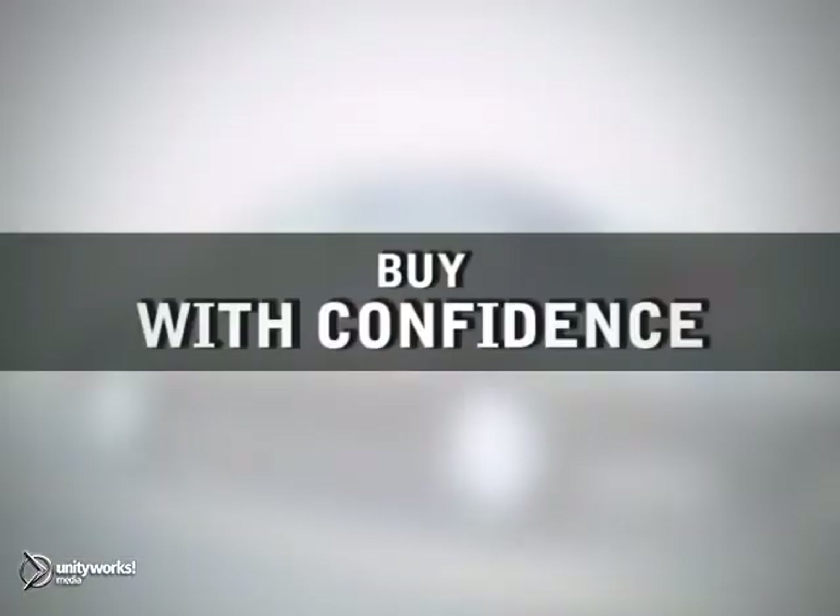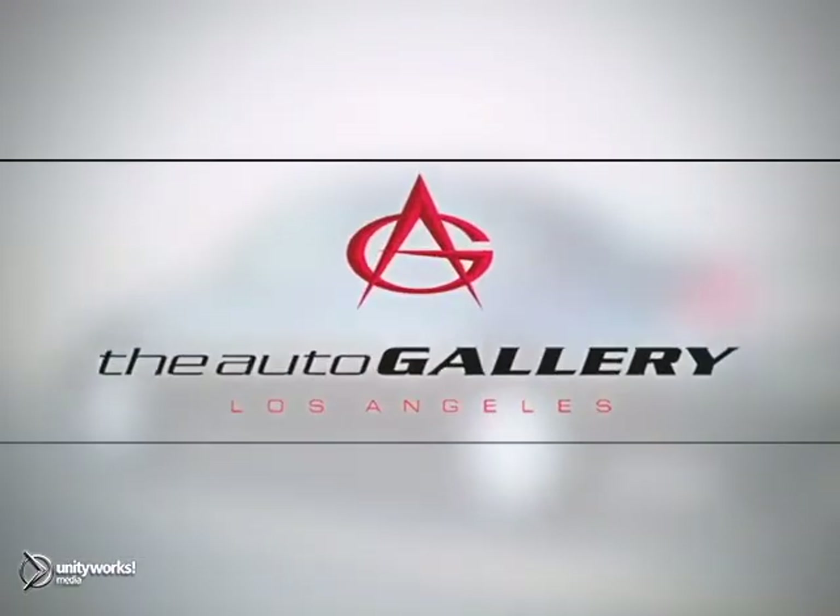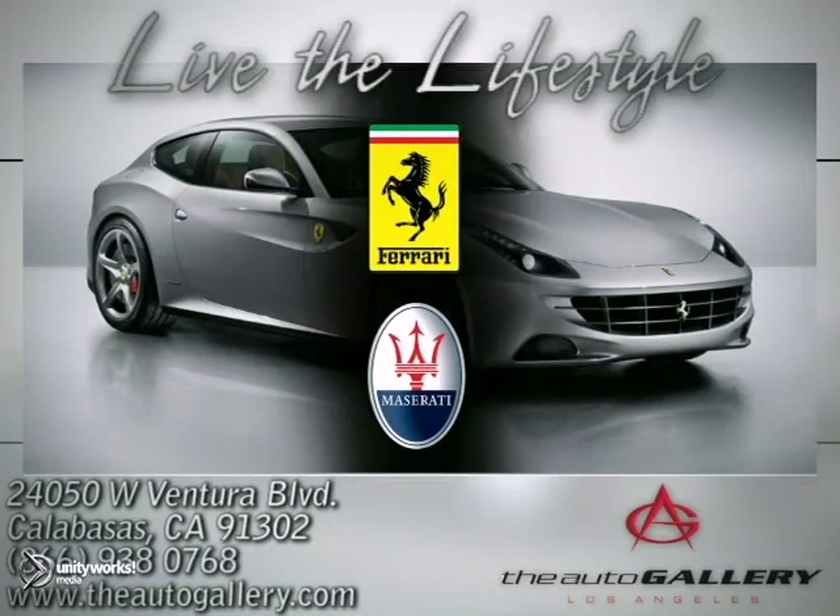Buy with confidence, only at the Auto Gallery. Conveniently located at 24050 West Ventura Boulevard in Calabasas, California.